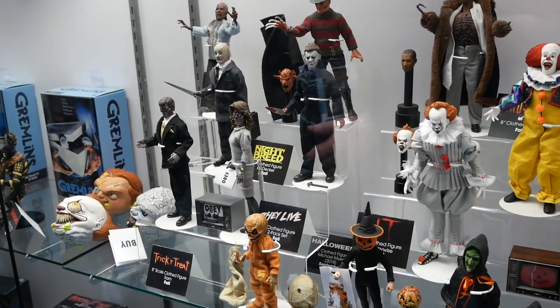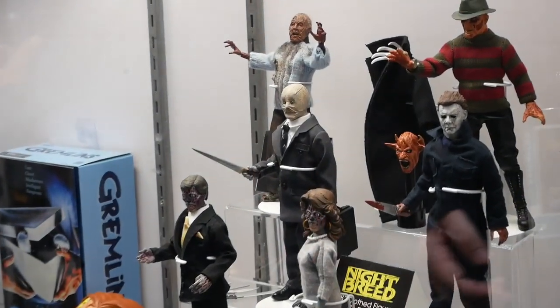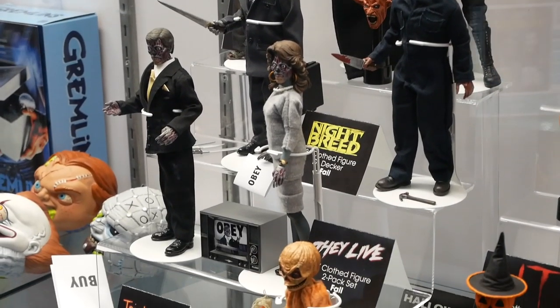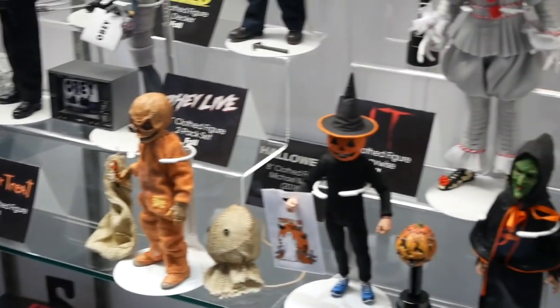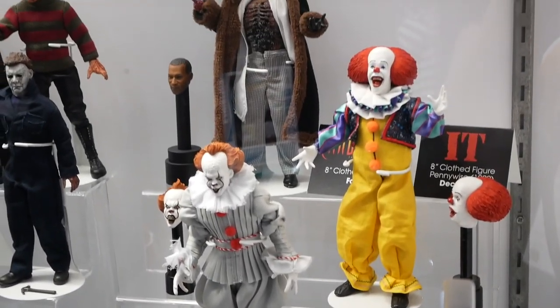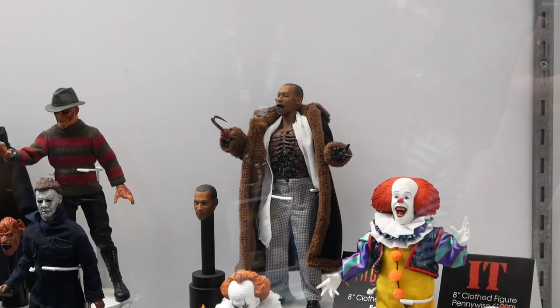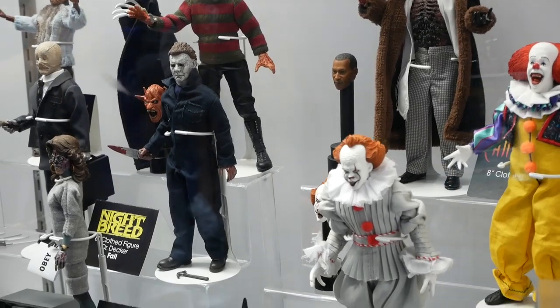Continuing on, we've got our retro cloth line. We've got Zombie Pamela, Clive Barker's Nightbreed Decker, the John Carpenter classic They Live two-pack, Sam from Trick or Treat, Halloween 3 Season of the Witch three-pack, Pennywise 2017, Pennywise 1990, Candyman, Michael Myers — tons of horror retro cloth figures.